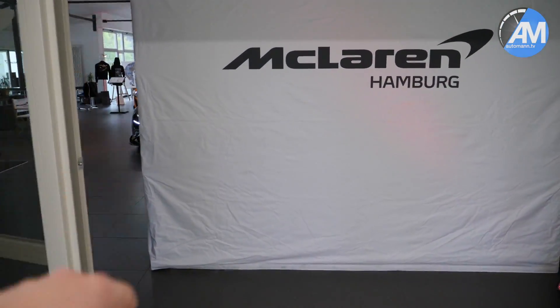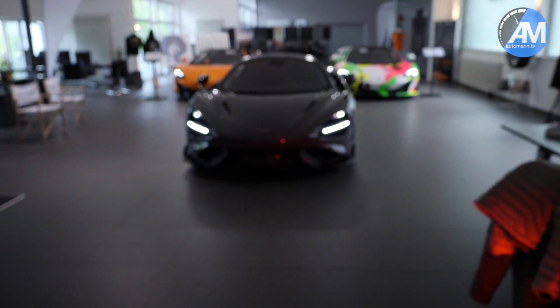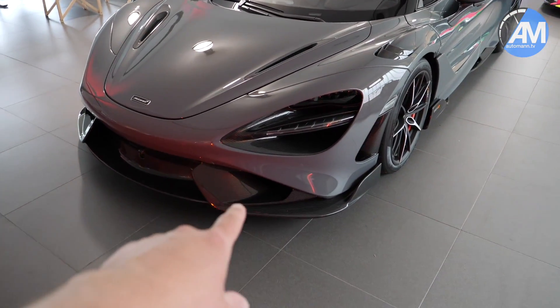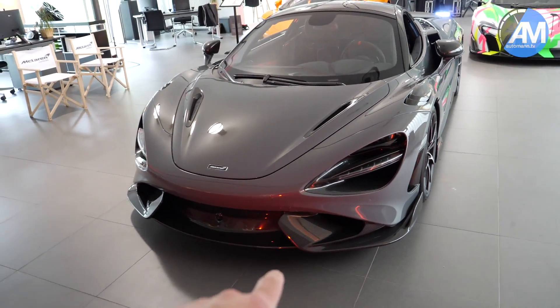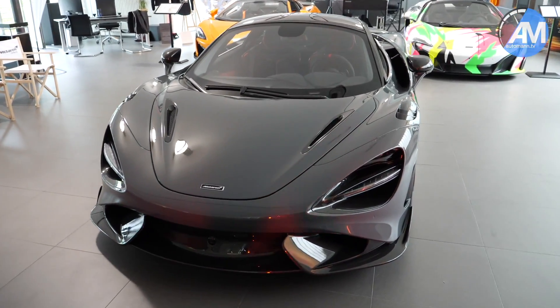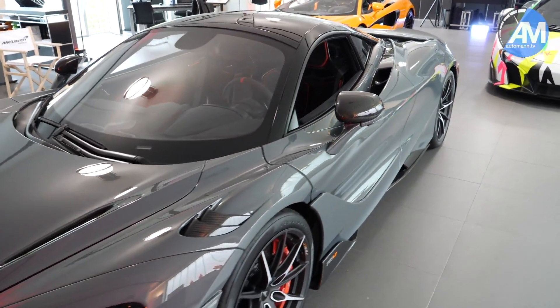You can already see it back there - the 765LT is parked right behind there. We can already see a very aggressive design, a very low front end with carbon parts, very similar to what is on the 600LT. And also a color that goes in the direction of the Nardo Grey that you already know from Audi cars. A very astonishing vehicle.